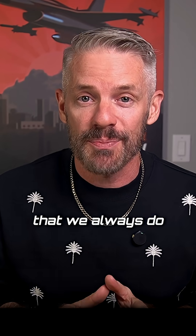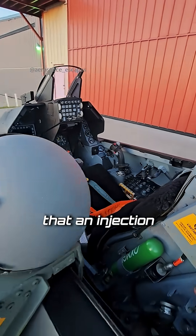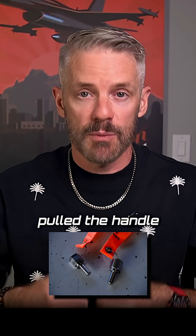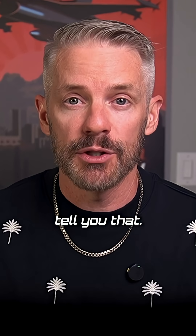But seriously, there's a pre-flight step that we always do in the F-16 where we're checking the seat to make sure that an ejection has not been initiated before you arm the seat. That may or may not have happened in this case, but there is a small red pin that you check for in the F-16. If someone had accidentally pulled the handle during maintenance checks or whatever, maybe got caught on something, it would tell you that.